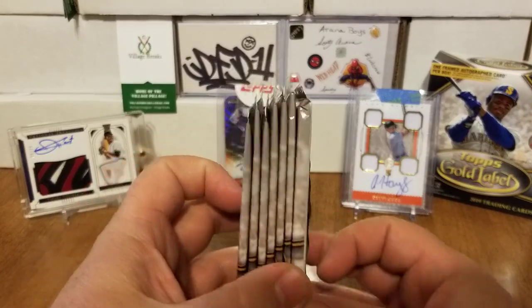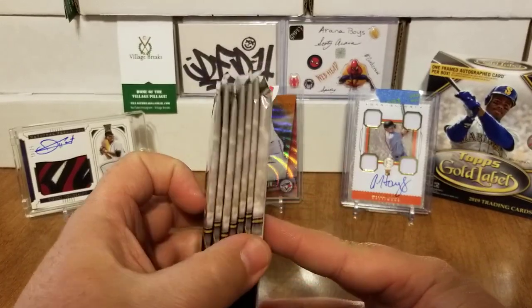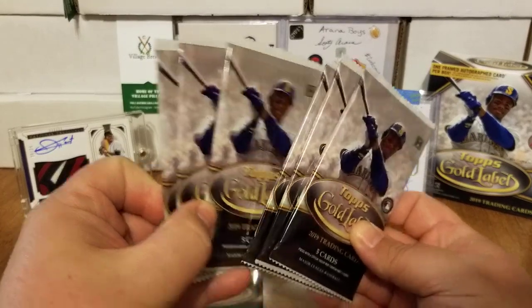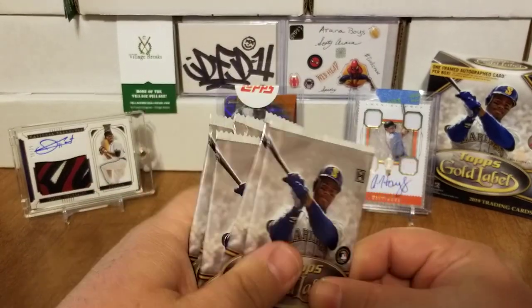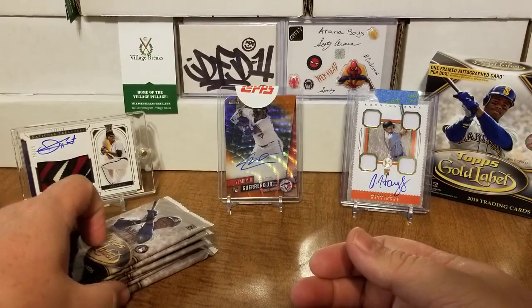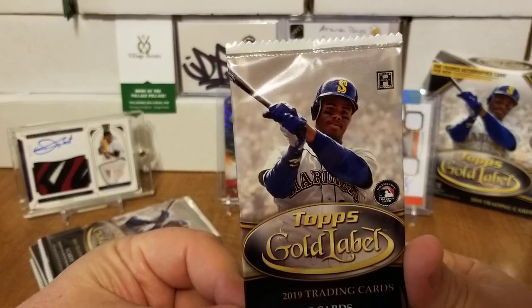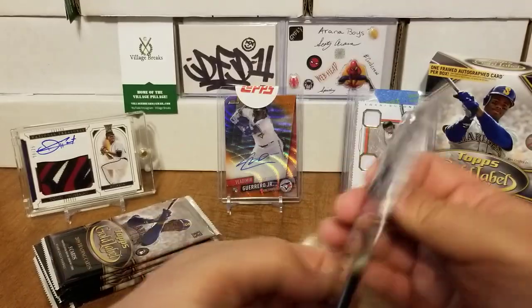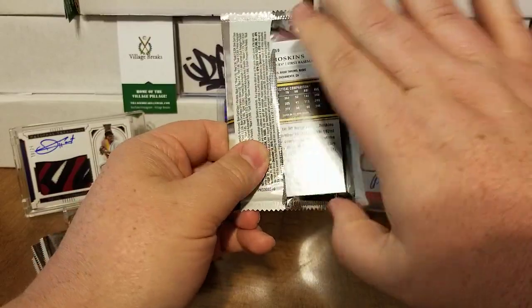You guys can see there are our packs. This one is clearly our thick pack with our hit card in it, and then we got six regular packs — actually, we get seven packs. Without further ado, let's get ripping into this. Ken Griffey Jr. on the front — all right guys, let's go. See if we can't find some fire.